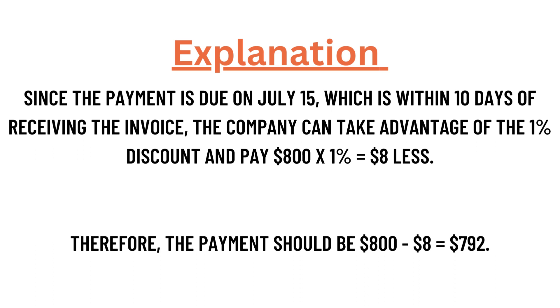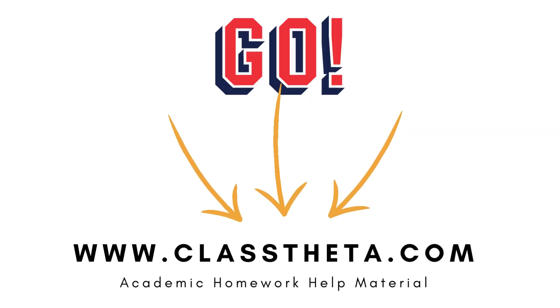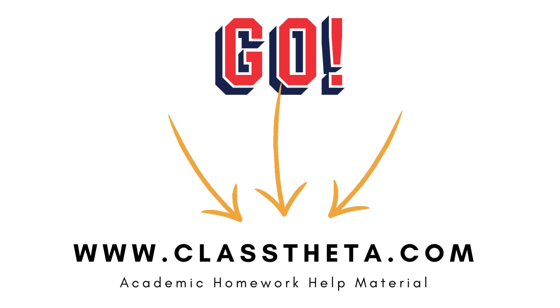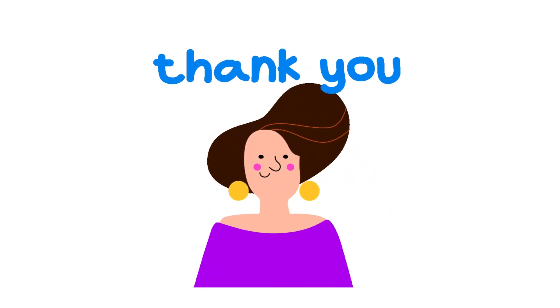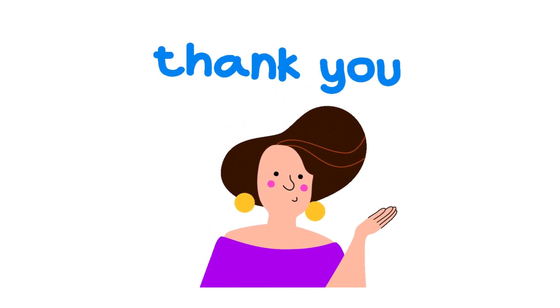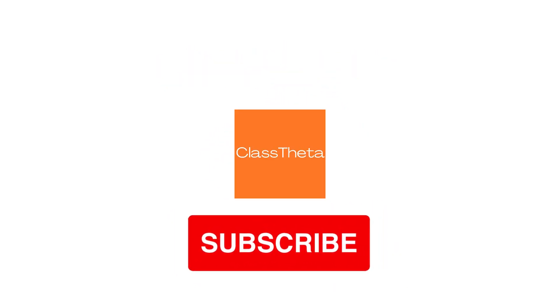If you have more questions, you can go to our website and ask them there. You can also find answers using the search box within the website. Thank you for watching. Don't forget to like, share, and subscribe to the channel. Thank you, bye bye.